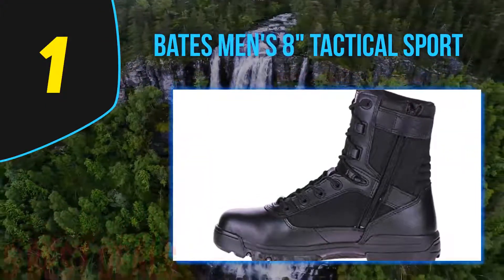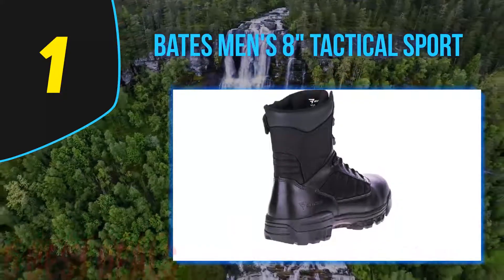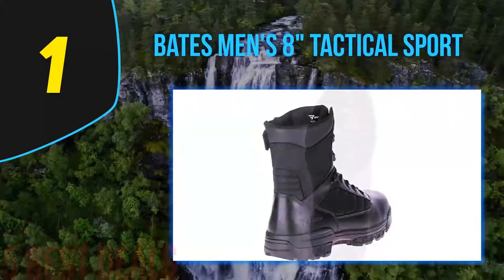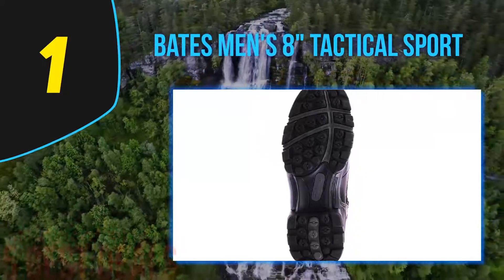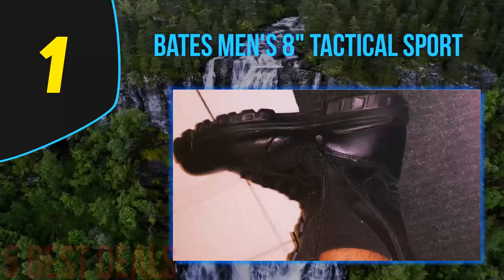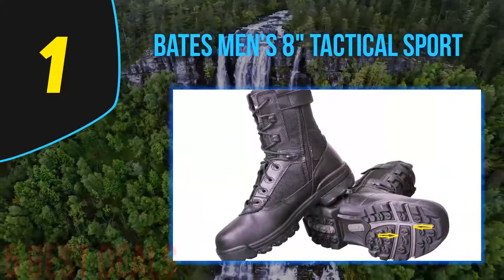Coming in at number 1 on our list: the Bates Men's 8 Inch Tactical Sport. These boots provide the ultimate protection under rough conditions. They are designed to withstand the hardships you are likely to face during your excursions, keeping your feet comfortable, warm, and dry. These amazing boots are made of durable leather and nylon — they will not wear or tear when your feet get in contact with sharp objects, protecting your feet to the maximum.